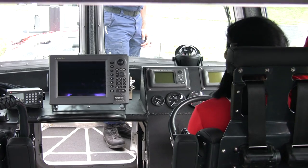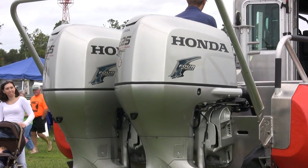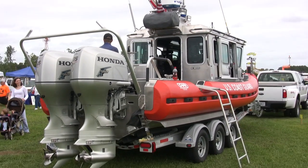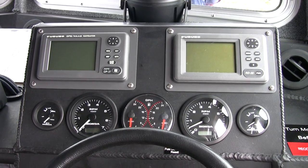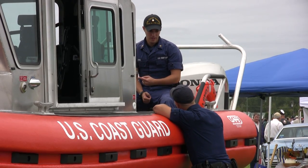The boat is 25 feet long and 8 and a half feet wide. It goes 46 knots, powered by dual 225s — that's about 450 horsepower. We have a chart plotter, radar, and depth finder. The best technology available for this boat.